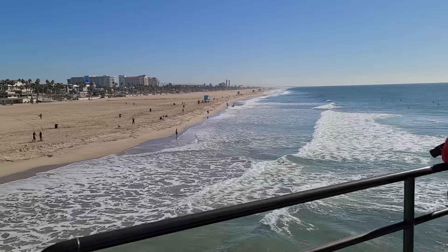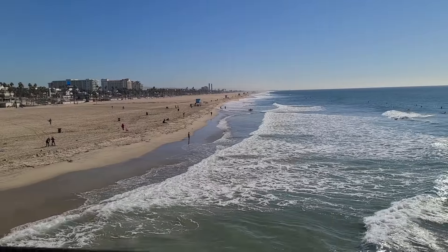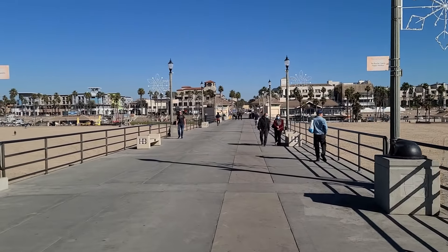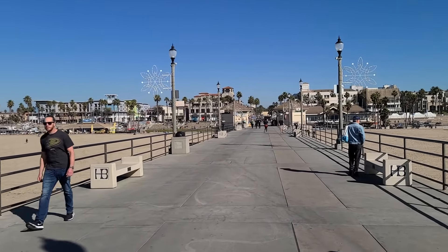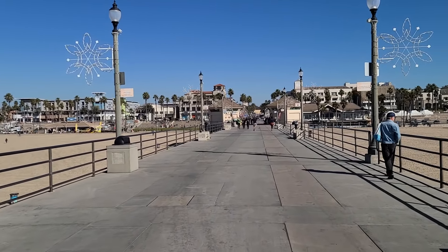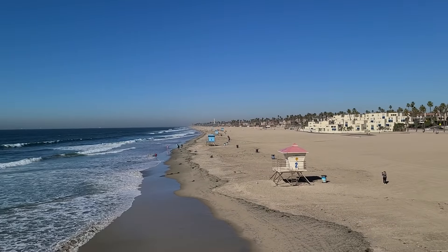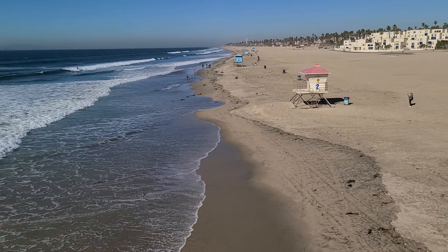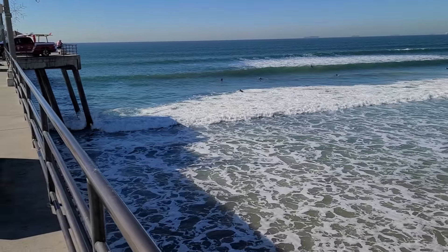The water temperature today is probably about 55 degrees Fahrenheit. The air temperature is about 62 degrees, with about 15 to 20 mile per hour winds, so it's a fairly windy day — which makes it really great to fly a kite. There are a couple more pier shops coming up, and one of them is a kite shop. Looking over here, you can see a surfer coming in on one of those waves, shooting the pier.